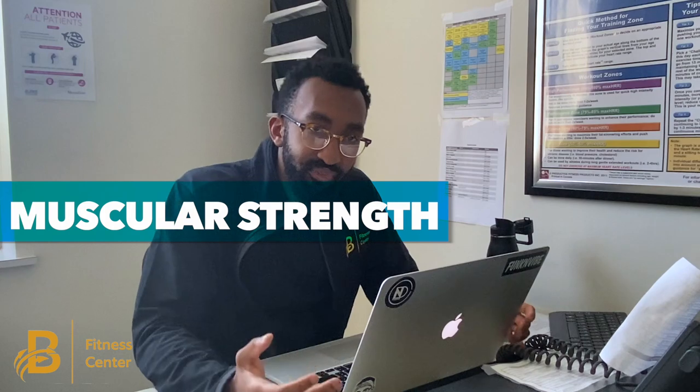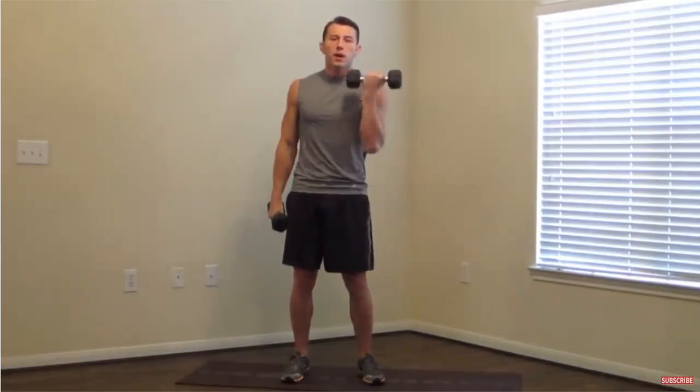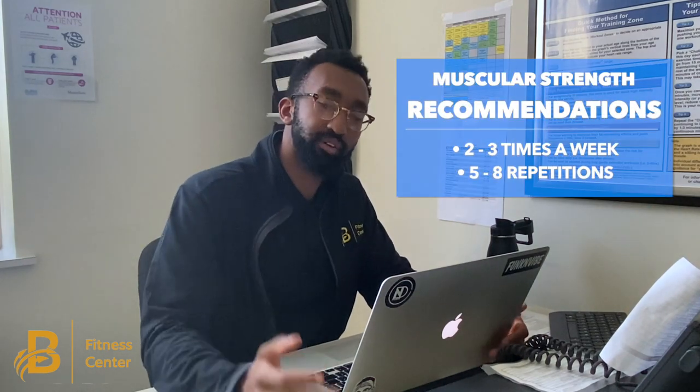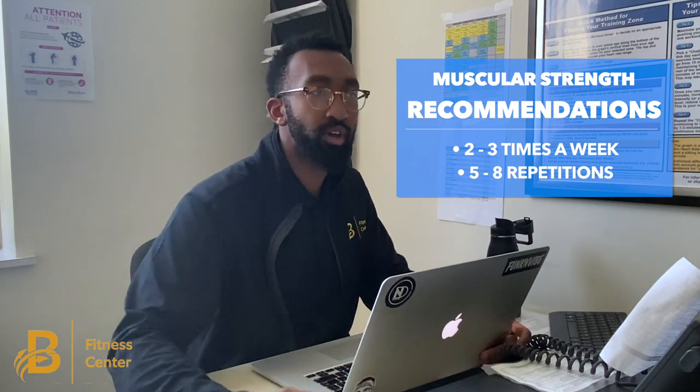The next component of fitness is muscular strength. That refers to the amount of force a group of muscles or a single muscle can output in one all-out effort. This is generally important when thinking about activities of daily living, like standing up from a chair or picking up a heavy box. ACSM recommends performing some sort of muscular exercise two to three times a week targeting all of the muscle groups.